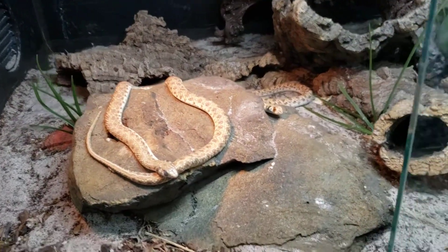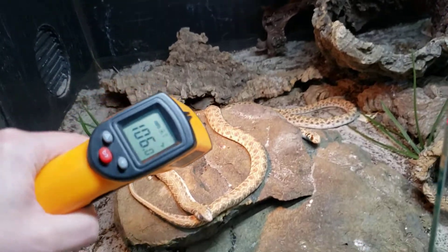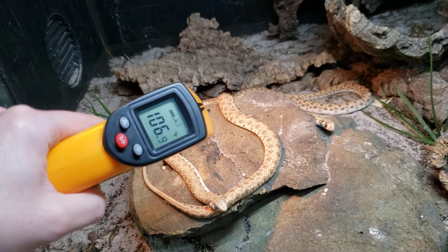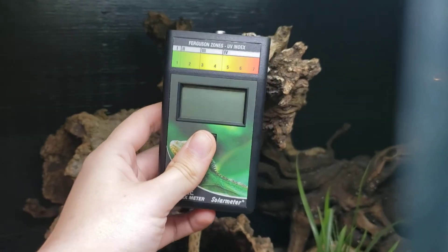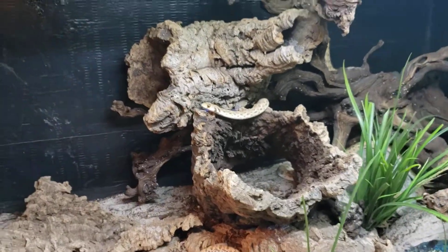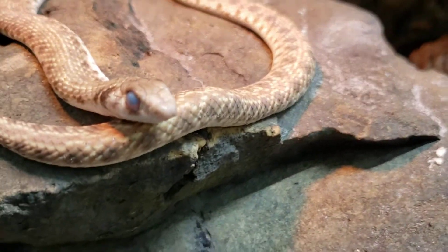Check your temps out — this girl's been basking non-stop. I think it's a little cold; we'd like to see at least 110, but it's not awful. These girls also like to climb everywhere. Every night I kind of see them tucked away in the fixtures, which is kind of strange, but whatever makes them happy.